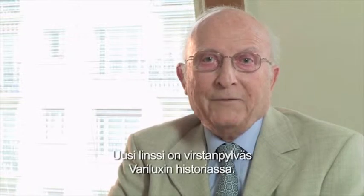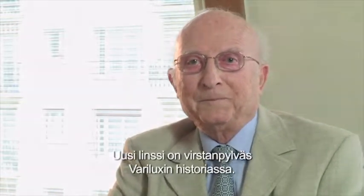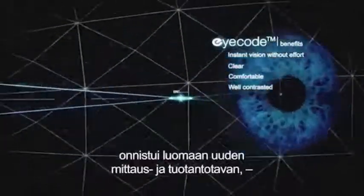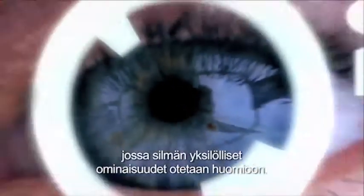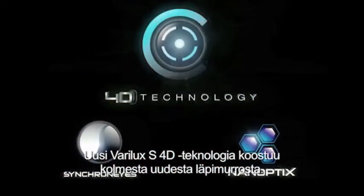"And I think that this dream will certainly mark the world's history of Varilux." A team of eye researchers, psychologists and specialists in optical products succeeded in developing a revolutionary measuring and production method in which the personal eye parameters are taken into account. The new Varilux S4D technology is built from three brand-new revolutionary technologies.